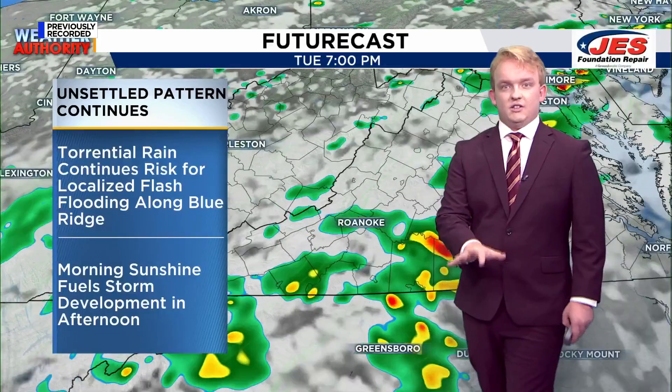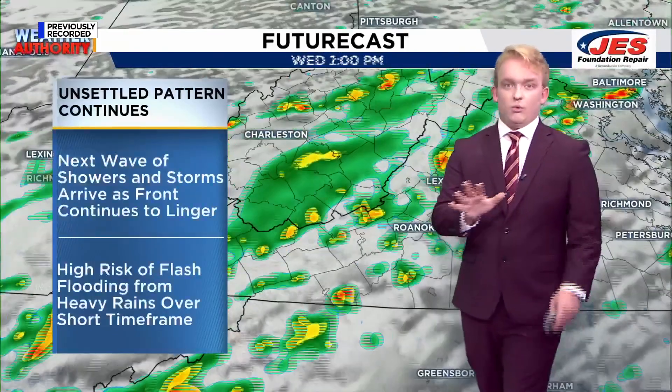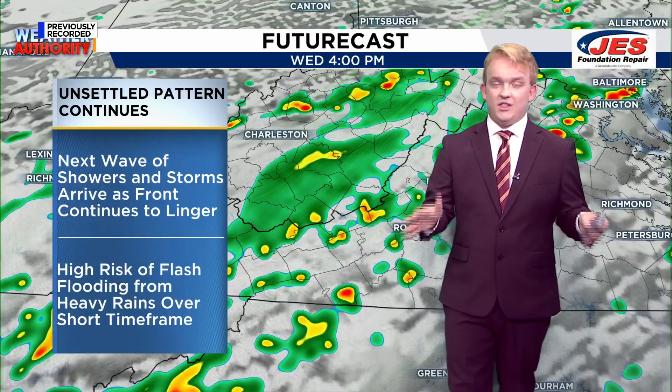A lot of morning sunshine is going to fuel storm development later on in the afternoon and evening. So when we looked at the sky cam, you could see a few sunshine areas here and there. That is really going to fuel energy for storms later on in the day.